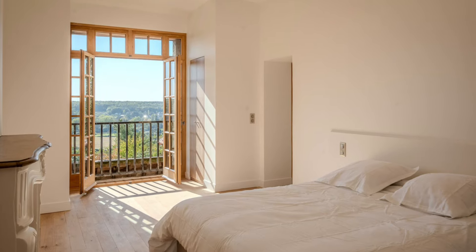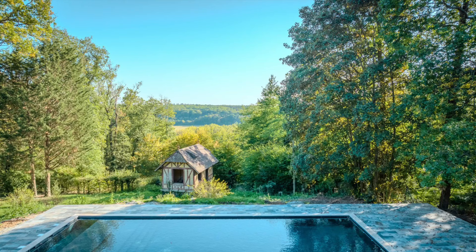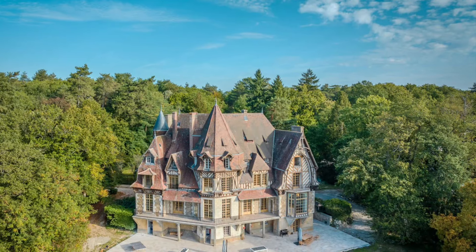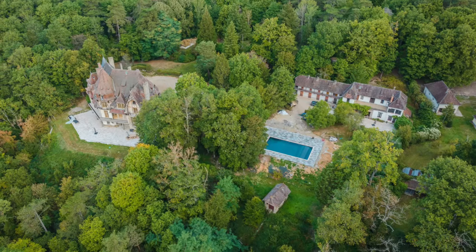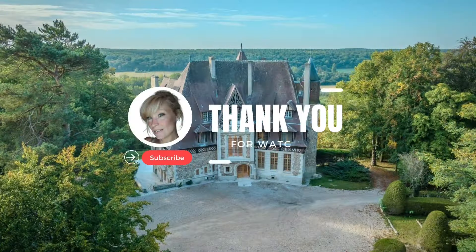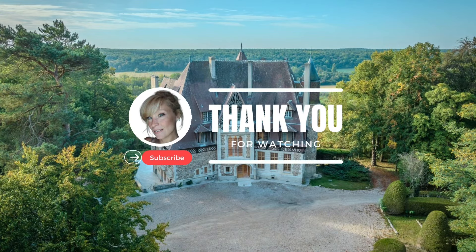I hope you have enjoyed this very unique property. The countryside is just absolutely stunning. Let me know what you think of this property. If you like this video, please hit that like and subscribe for new videos every day. And as always, thank you for watching.